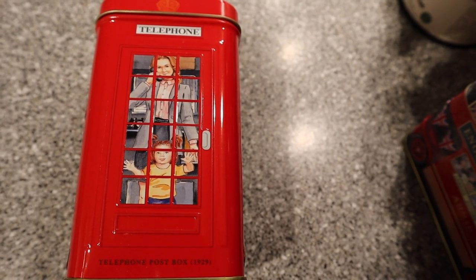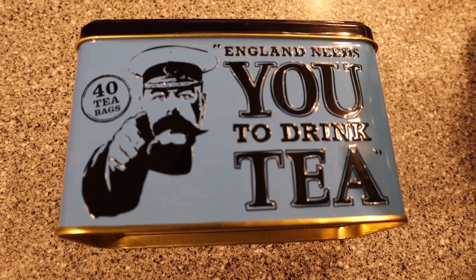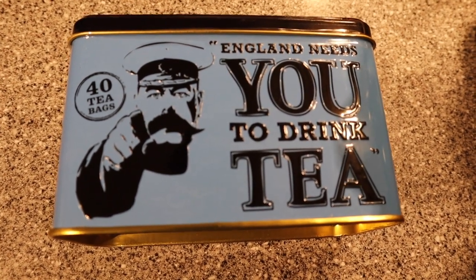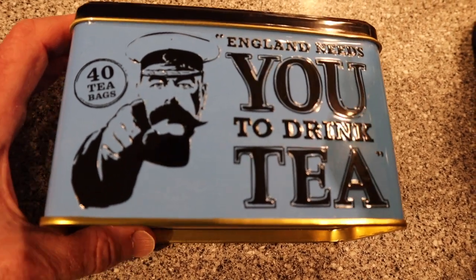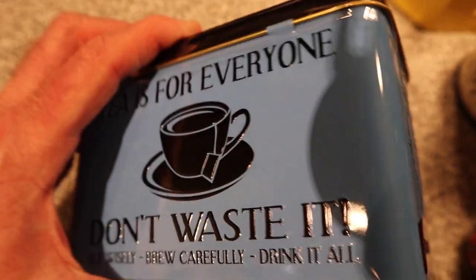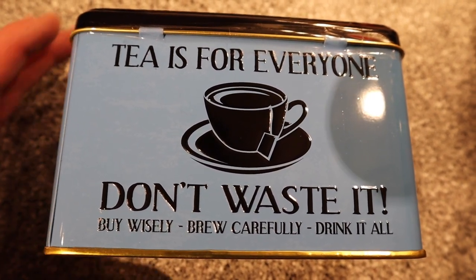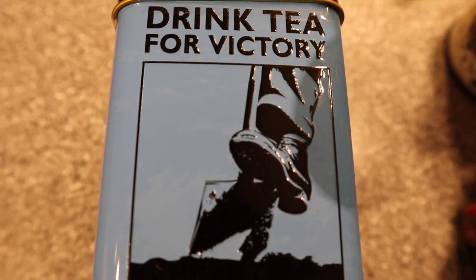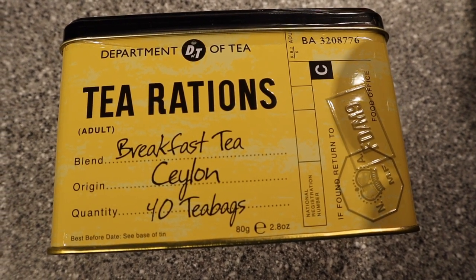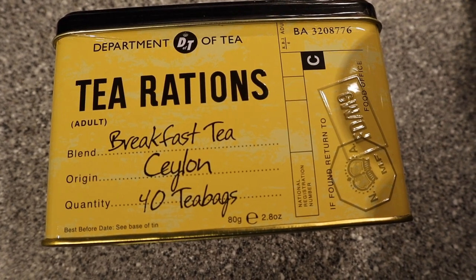These are pretty fair teas as well. This is one of my favorites — not because of the tea itself but because I love the container. The outside is based on 1940s advertisements about tea. It says 'England needs you to drink tea,' 'Women of Britain come and drink tea,' 'Tea, tea, tea is for everyone — don't waste it, buy wisely, brew carefully, drink it all,' and 'Drink tea for victory.'